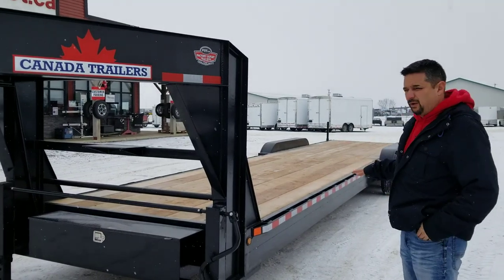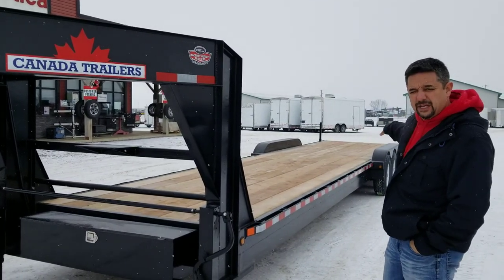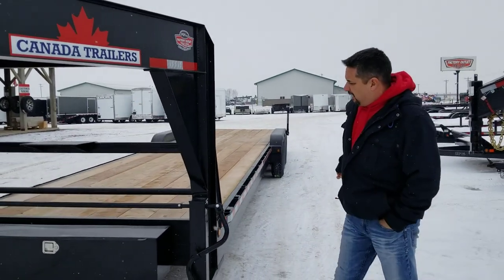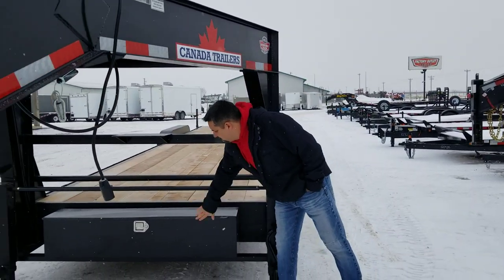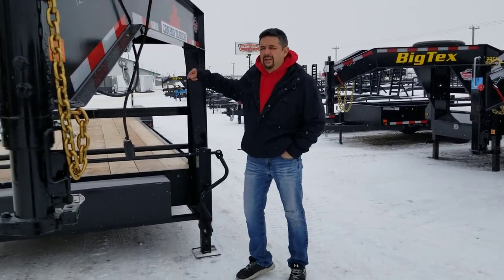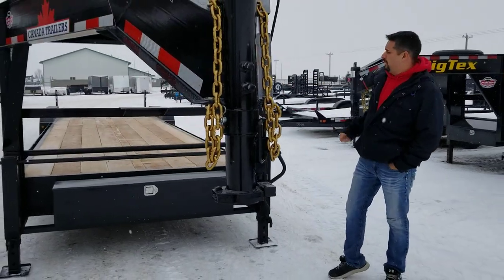For stability when loading and unloading, it also comes standard with rear drop jacks, as you can see. It's got an optional locking toolbox and a winch plate. The customer is going to actually mount a winch here for vehicles that aren't running, and they'll pull it up onto the trailer.